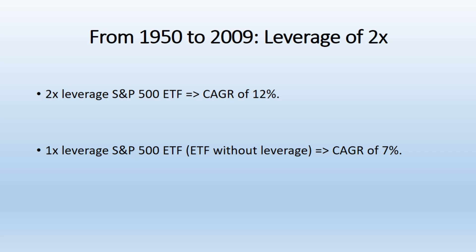Leverage of 2x. When using a 2x leverage, the study found that the CAGR would be 12%. This is lower than the 14% achieved with 3x leverage, but still significantly higher than the 7% from a standard investment. However, the 2x leveraged strategy underperformed the 3x leveraged strategy by about 200 basis points, or 2%.